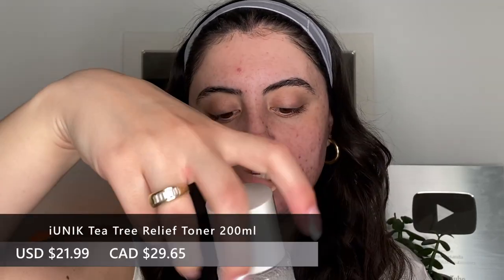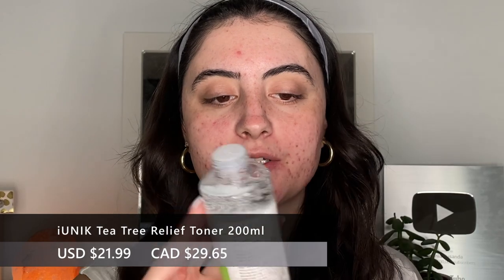Next I'm taking the iunique Tea Tree Relief Toner. Tea tree is so great for acne-prone skin. I'm pressing this into the skin — you can also use a cotton pad and swipe it on — but I like to just press it right in; I find this works best for me.